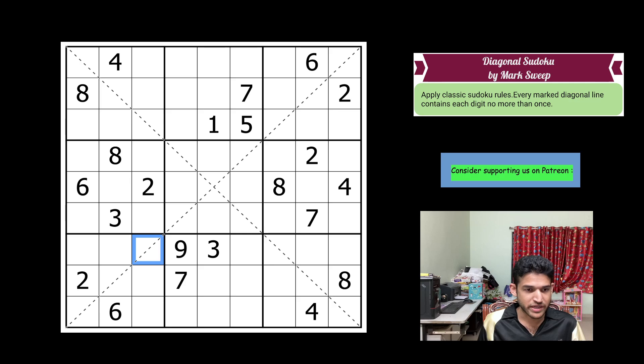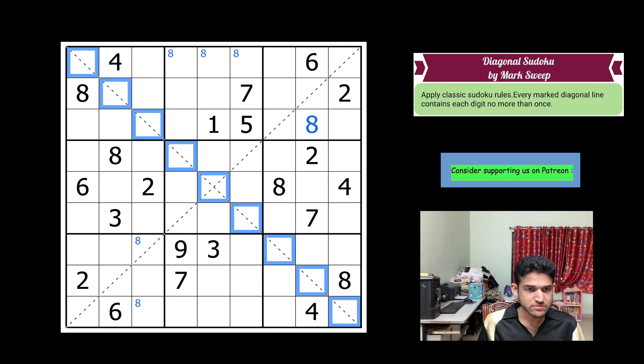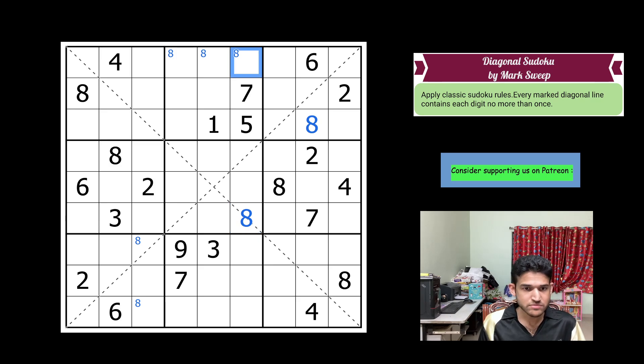8s in columns 1 and 2 give me an 8 in one of these two cells. Continuing with the 8s, I get an 8 here. 8 must be in one of these three cells in row 1. Now, looking at this diagonal and seeing where the 8 goes — these two cells can't take 8, and these three cells plus those three cells are ruled out, so there is exactly one cell. 8 goes here. 8 in box 8 goes in one of two cells, removing the 8 from here, which gives an 8 on the other diagonal as well. These two 8s can't be resolved yet.